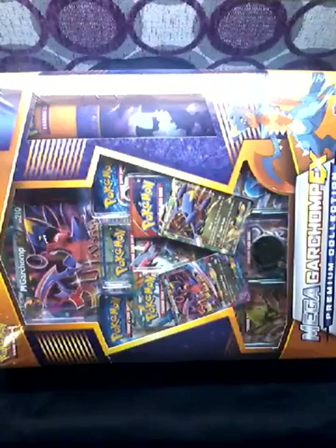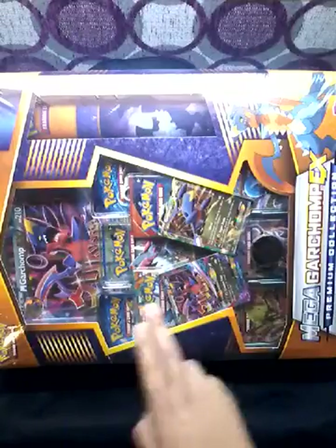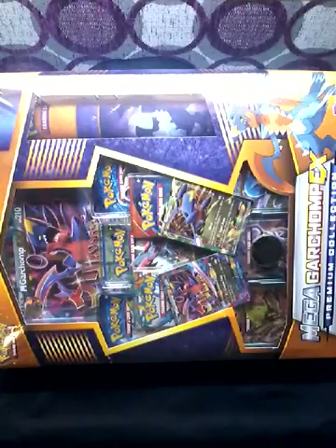I have an announcement to make. For every thousand subscribers I'll be giving away a Mega EX box like this one and two EX boxes, for my first thousand subscribers.